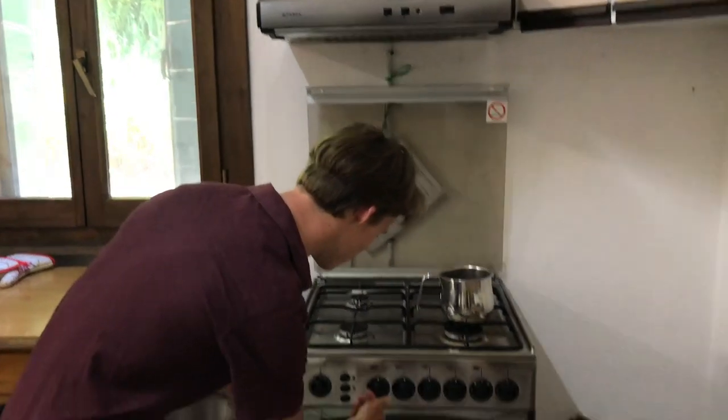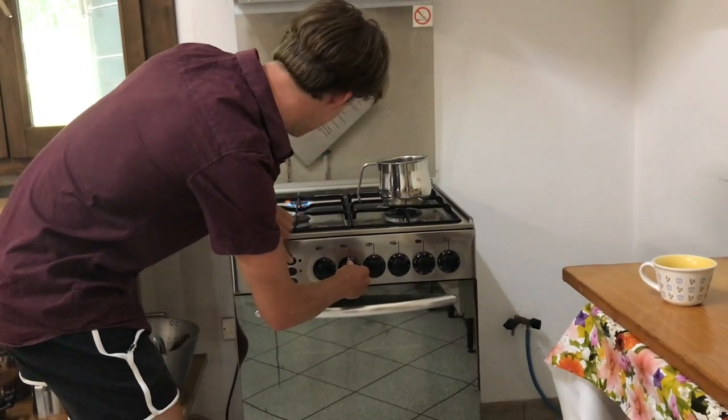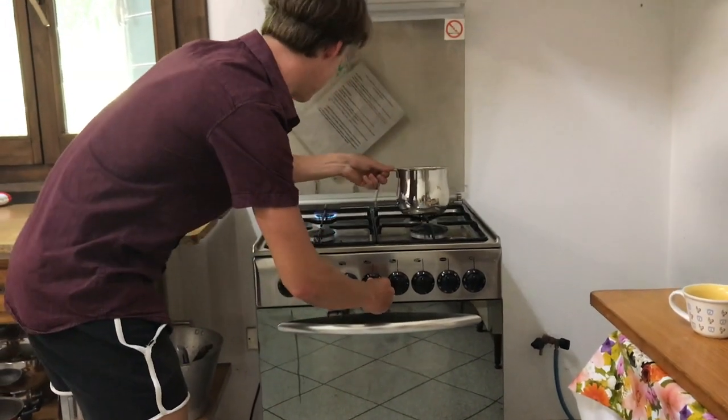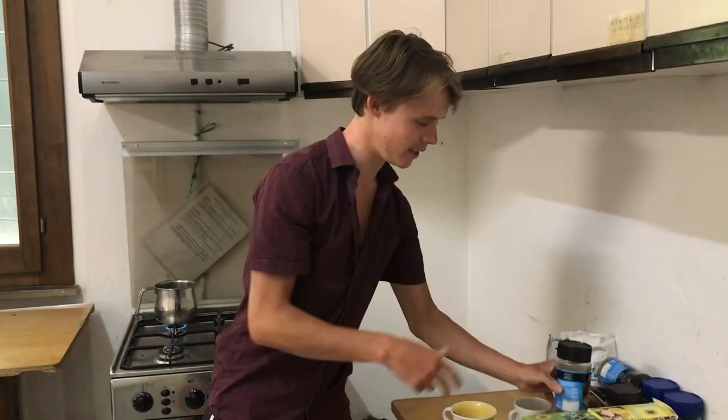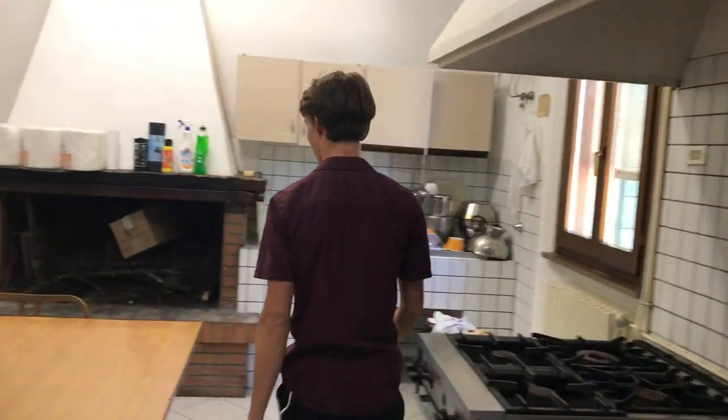I've got Connor on the camera and we're now going to do a little house tour. With him filming I don't have to worry about the camera, which is handy. Just going to put a coffee on — decaf, of course — and then we'll go outside, show you the outside, and come back in.